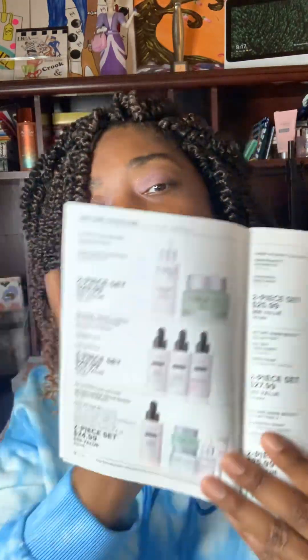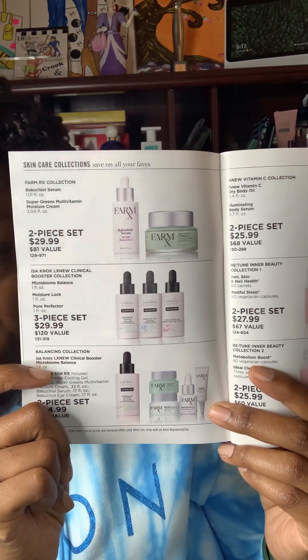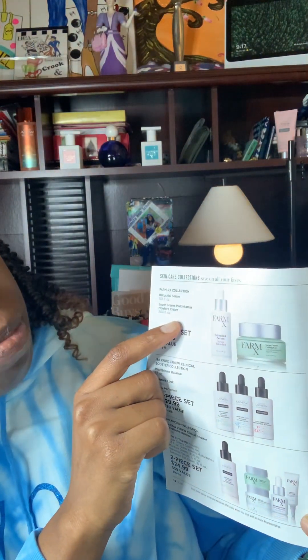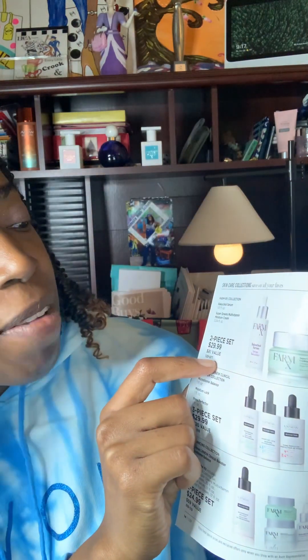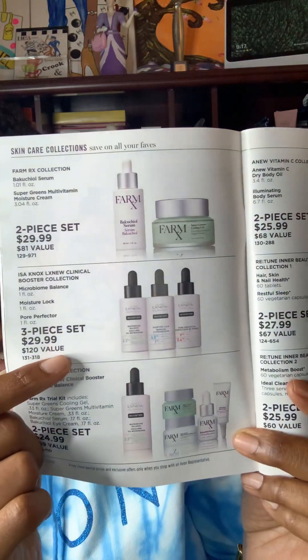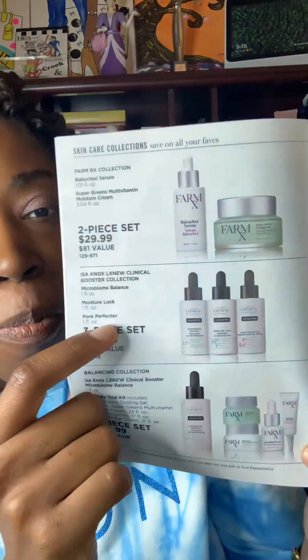In this brochure, we do have tons of deals right now. We have our boosters with other products as a bundle. We have the Vecutio Serum along with our Moisture Cream, as you can see, and they're giving it to you for $29.99 for two pieces. We also have a three-piece set for $29.99, which includes the Microbone Balance, the Moisture Lock, and the Pore Perfector.